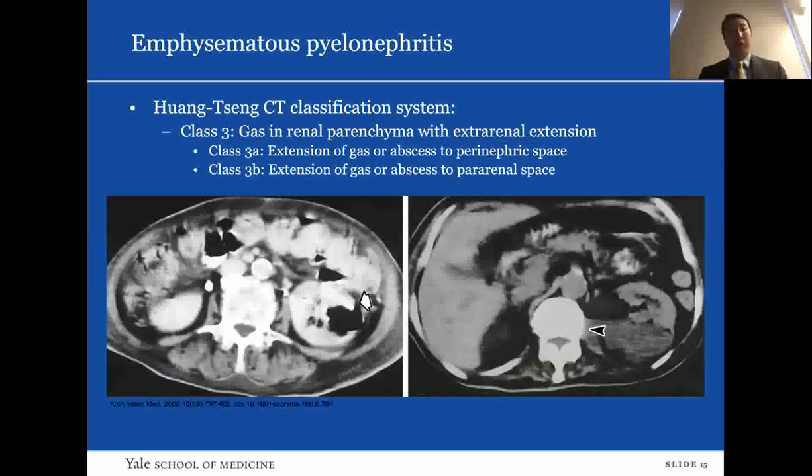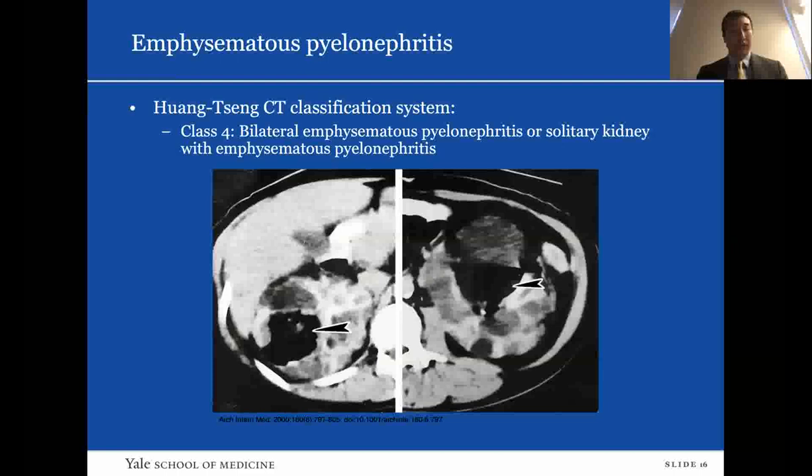Here are examples of class 3a and 3b — gas in the renal parenchyma with extra-renal extension. On the left, left-sided EPN with extension of gas to the perinephric space indicated by the white arrow. On the right, class 3b EPN shows left-sided extension of gas to the pararenal space, indicated by the arrowhead. And finally, class 4 shows accumulation of gas in both kidneys; this patient had autosomal dominant polycystic kidney disease.